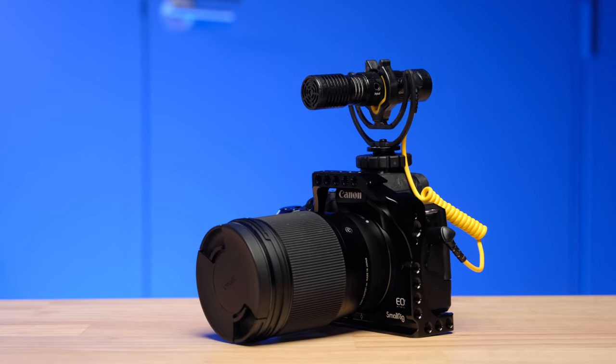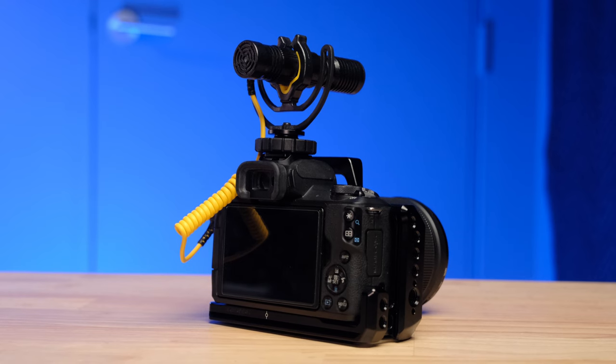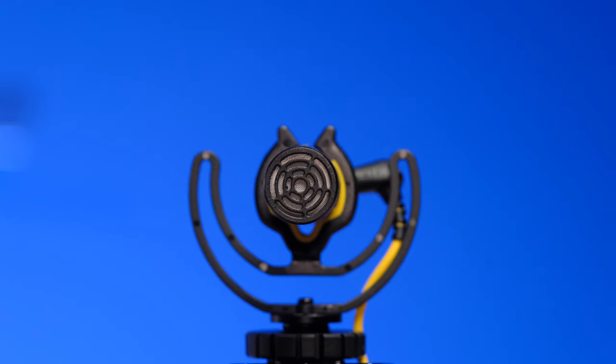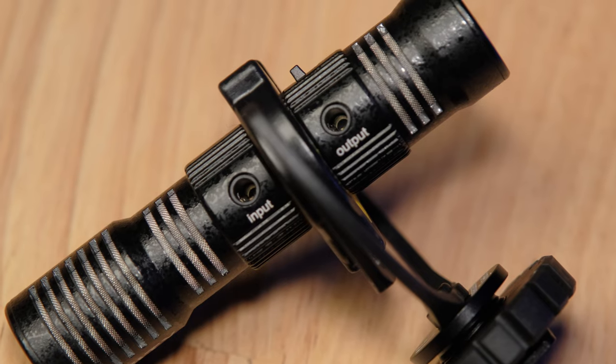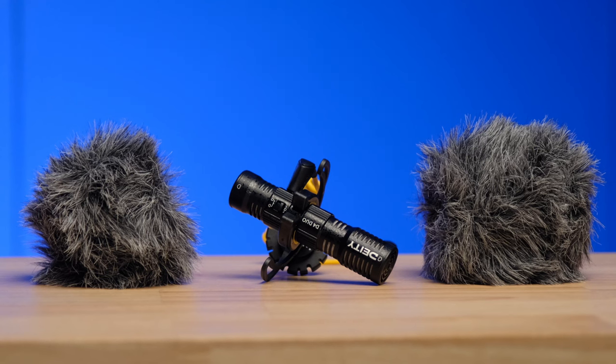Now you're listening to the Deity D4 Duo, a dual capsule microphone. It has a microphone capsule at the front to capture audio in front of the lens, and a second smaller, less sensitive capsule pointing back at you — for vlogging, interviewing, or talking while holding the camera. This allows you to capture clean detailed audio both in front of and behind the camera. It has a switch on top so you can switch to normal mode for front-only capture. It also has an input port similar to the D4 Mini, comes with both cable sets, and includes dead cats — really nice at this price point.